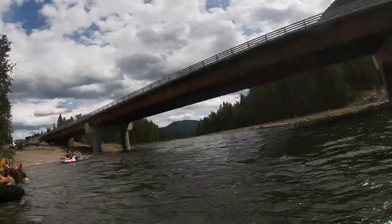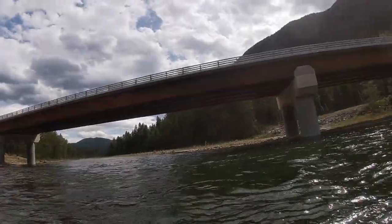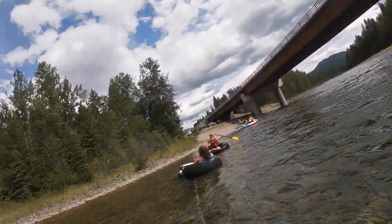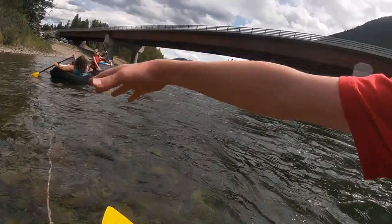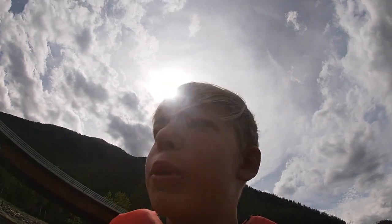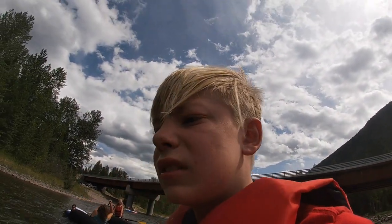Hello guys, Cody here from Big Water Tours. Today I'm actually floating. This is the bridge on Highway 206 in Hungry Horse. This is where you'll get in — you just have your little float line and that's pretty much it. You just put your floats on and you're good to go and you start floating. From here it's calm for about two hours until the rapids start.